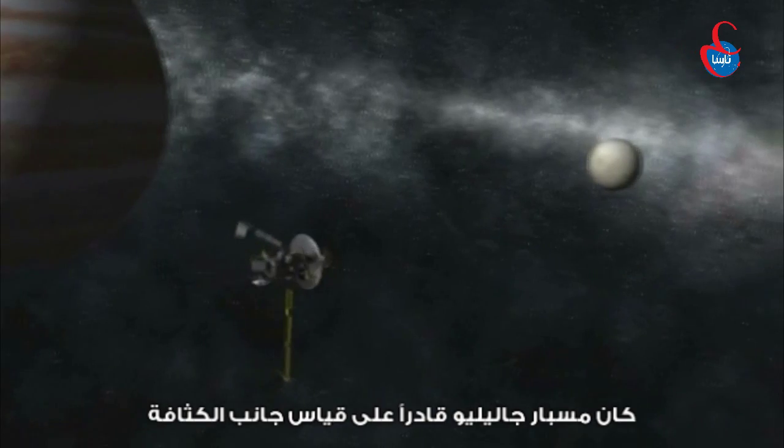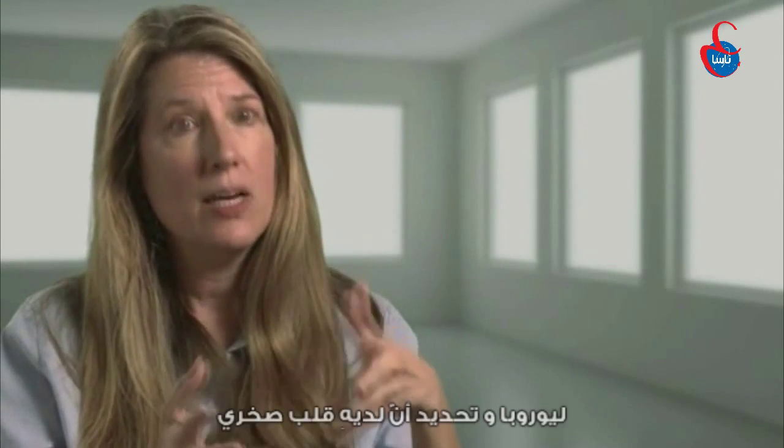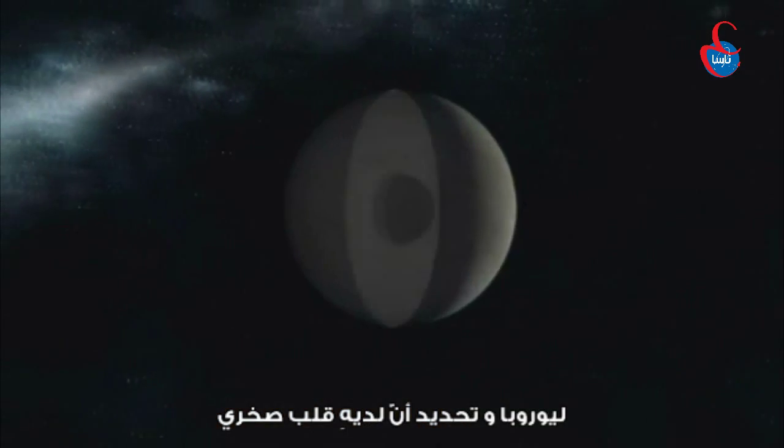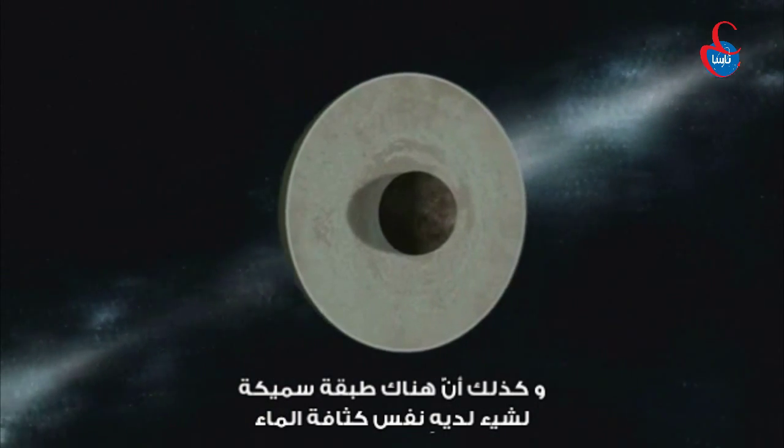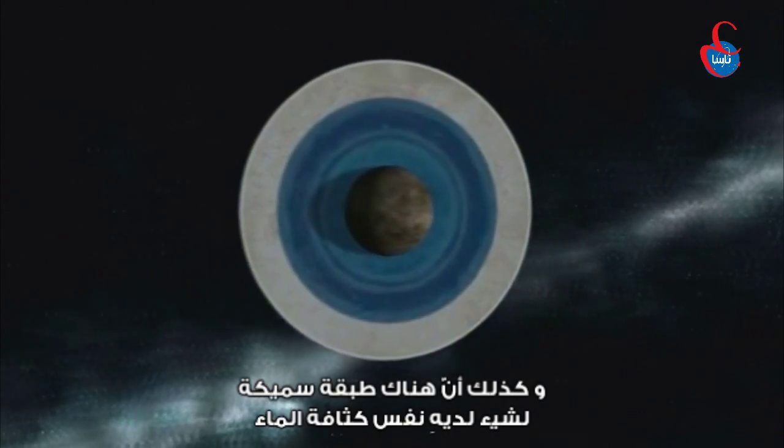The Galileo probe was able to measure the density profile of Europa and determined that it has a rock core, but that there is a thick layer of something that has the same density as water.